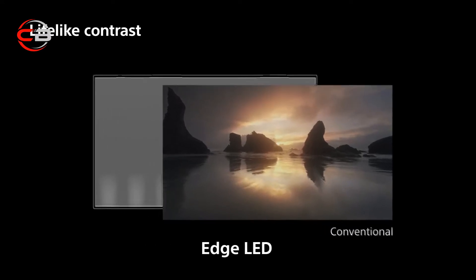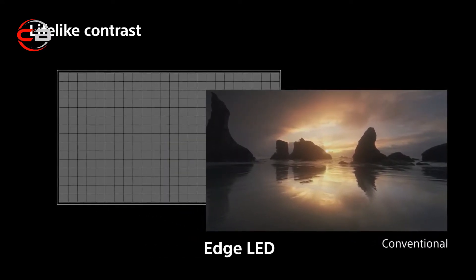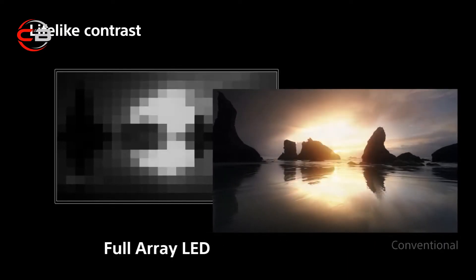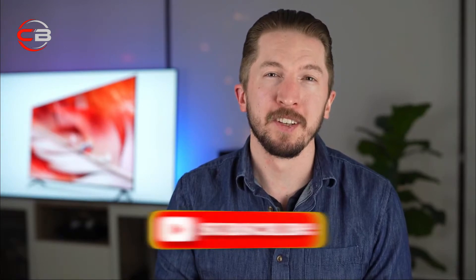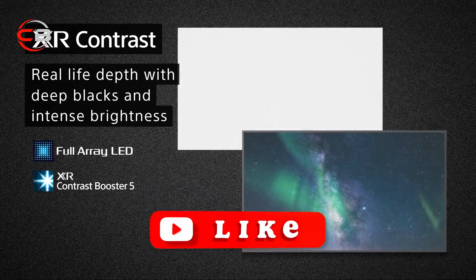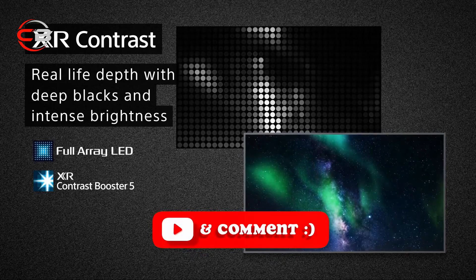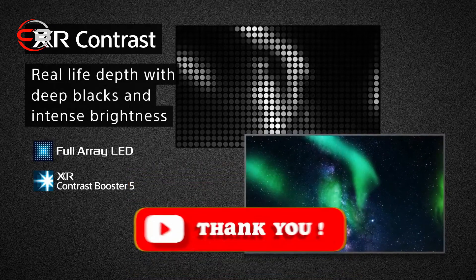Unlike conventional edge-lit TVs, this uses a grid of LEDs behind the screen, similar to a chessboard, and it's controlled in zones for better highlights, better blacks, and more detail in the shadows. This uses unique processing called XR Contrast Booster 5, which allows the backlight to be boosted to get even better blacks and even brighter highlights.